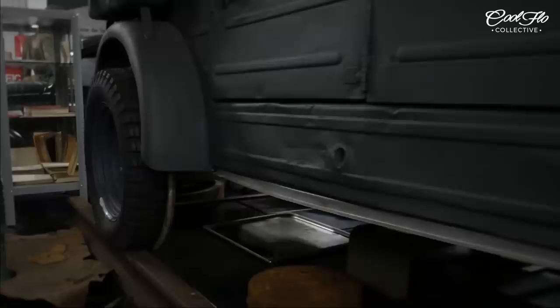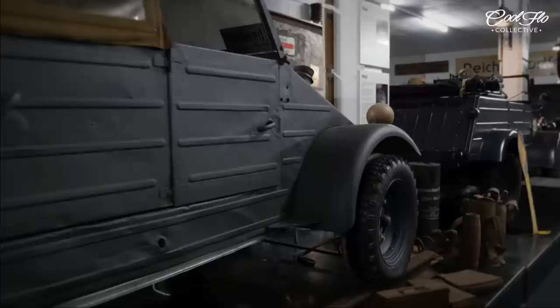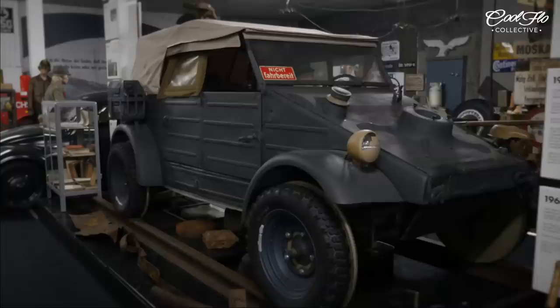And this is one of the last Kübelwagen built. Interesting thing — it goes on railroad tracks, you see. Oh right, it's got inner rims to hold it on the track. Perfect, yes. Wow.